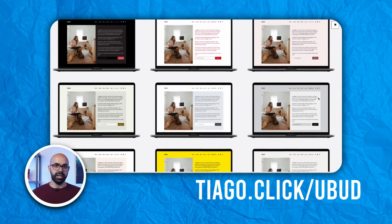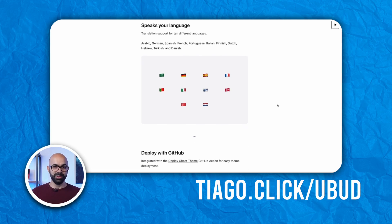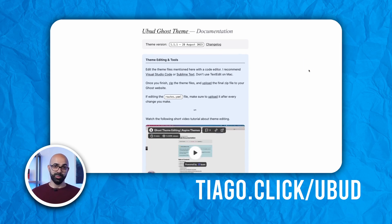Including both light and dark options, you will definitely find a style that matches your vibe and personal branding. What's unique about Ubud is that it looks good even if you don't use featured images on posts. Plus, the theme is already translated into 10 different languages.